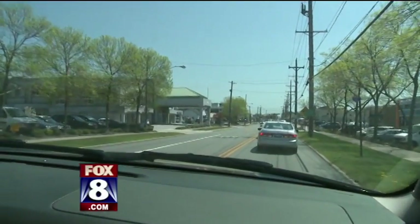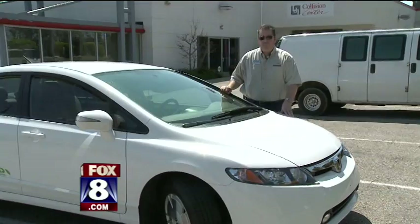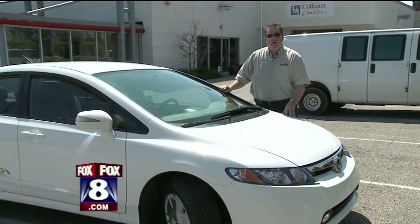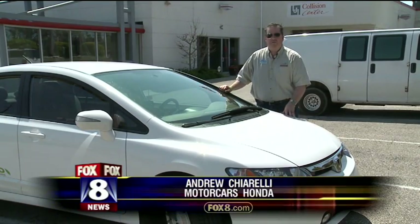If you'd like a new car that runs on natural gas, Honda has a Civic that does just that. The vehicle for 2012 will be all new. Basically for roughly $12, you can drive 250 miles in this car.